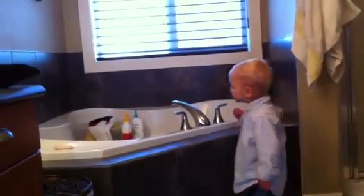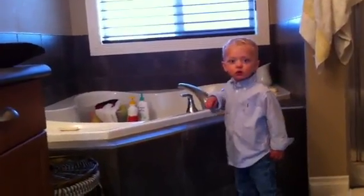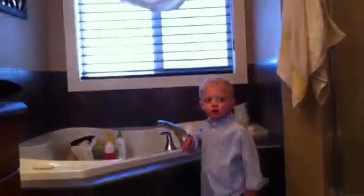There's a nice soaker tub, which is nice.